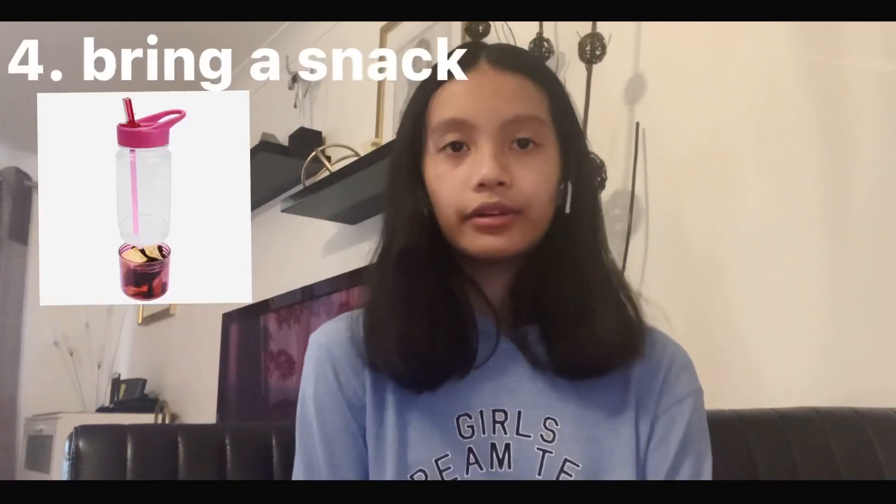The fourth tip is bringing a little snack or water or drink with you. I know this may seem basic, but I think it's very useful. Bringing a small snack or drink helps you save money and time rather than buying food from outside, which can be more expensive. This is why I prefer homemade food or food from the market — it's clearly cheaper and saves money.